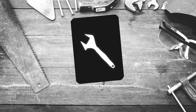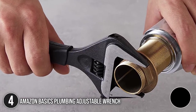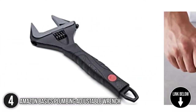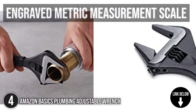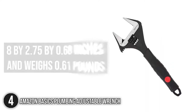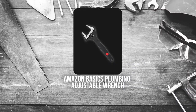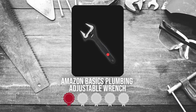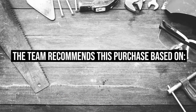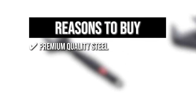The fourth plumbing tool on our list is the Amazon Basics Plumbing Adjustable Wrench. This wrench is the ideal choice for a variety of tasks such as maintenance, assembly, plumbing, and automotive repair. It features an 8-inch wide jaw with an engraved metric measurement scale for added convenience. The unit measures 8 x 2.75 x 0.68 inches and weighs 0.61 pounds. Trustedshoppingguide.com has awarded the Amazon Basics Plumbing Adjustable Wrench a 4 badge rating. Premium quality steel: the wrench is made with drop-forged, heat-treated CR-V steel that backs its solid build.